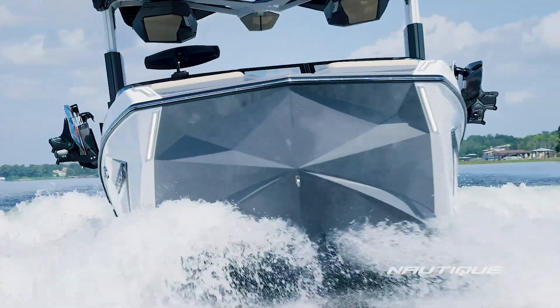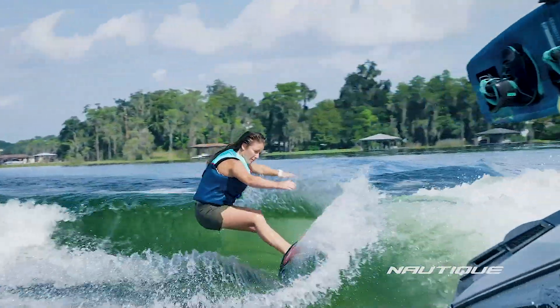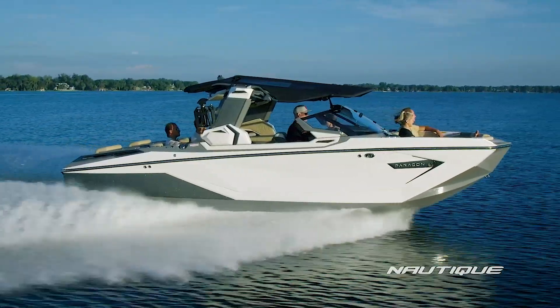Wakeboarding was next, and then wakesurfing to date is the most popular water sport, so manufacturers have changed the way that they create these boats. Luxury has also been in demand, so that's been incorporated into these boats as well. Come along with me and I'll take you through some of the features on these.